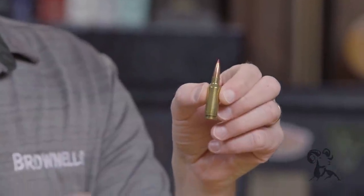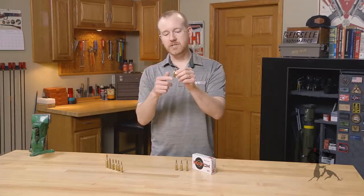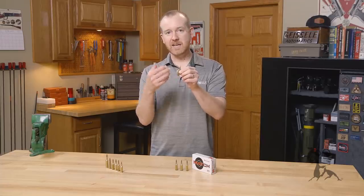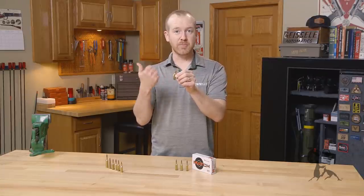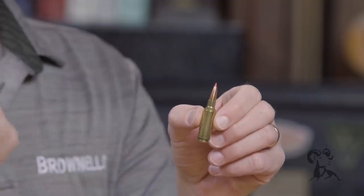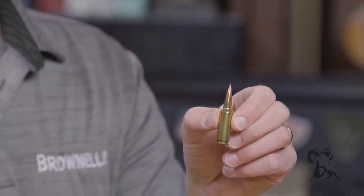This is a 5.56 platform compatible cartridge, similar to the 6.5 Grendel. It accepts all the same components as a 6.5 Grendel, such as your magazine and bolt, and then all you need is a 6mm ARC specific barrel, which we'll also have at Brownells — you can check those out today.